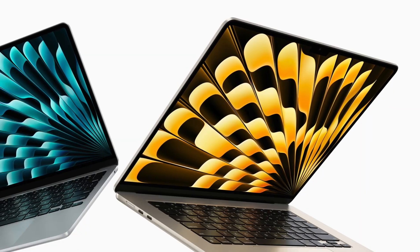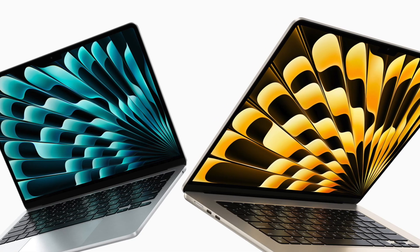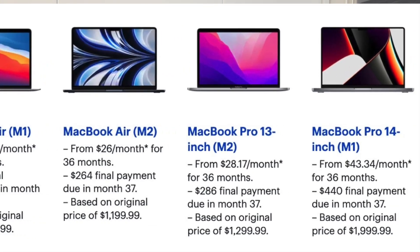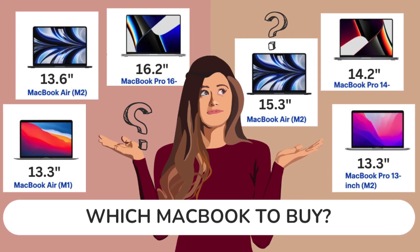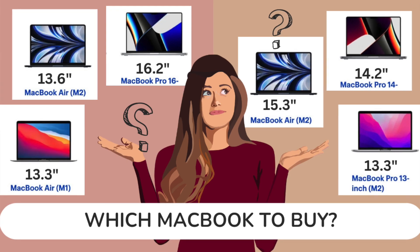With the release of the new 15-inch M2 MacBook Air, this is definitely exciting times as this is the very first time Apple is offering MacBooks in different sizes and specs for all types of users. So if you're looking for the best MacBook and not sure what to choose, in this video we will help you decide which is the best MacBook for you.